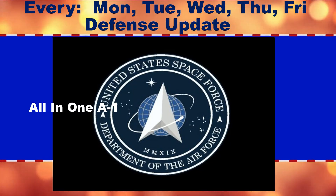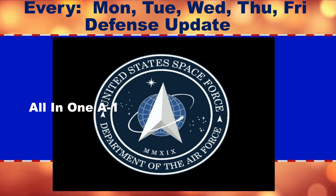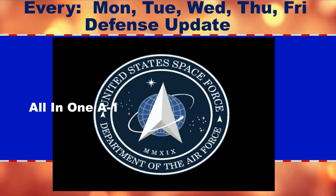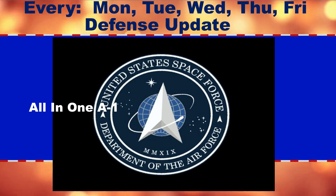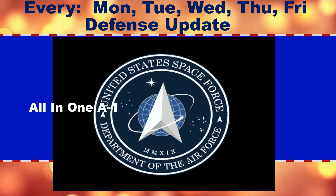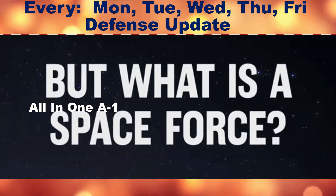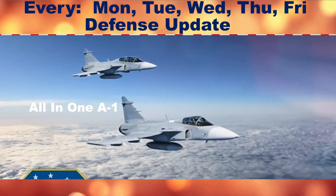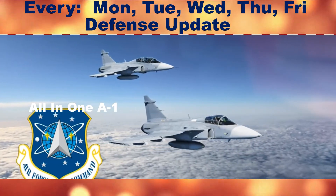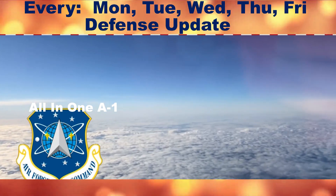Northrop Grumman to provide protected tactical SATCOM rapid prototype for the Space Force. Northrop Grumman Corporation has been selected by the U.S. Space Force's Space and Missile Systems Center to develop a protected tactical SATCOM (PTS) rapid prototype payload for an on-orbit demonstration of Azure Tactical Communications. The company was selected for the award through the Space Enterprise Consortium.